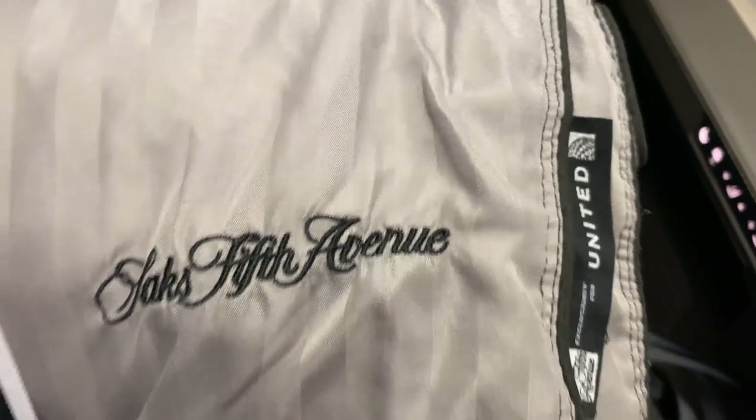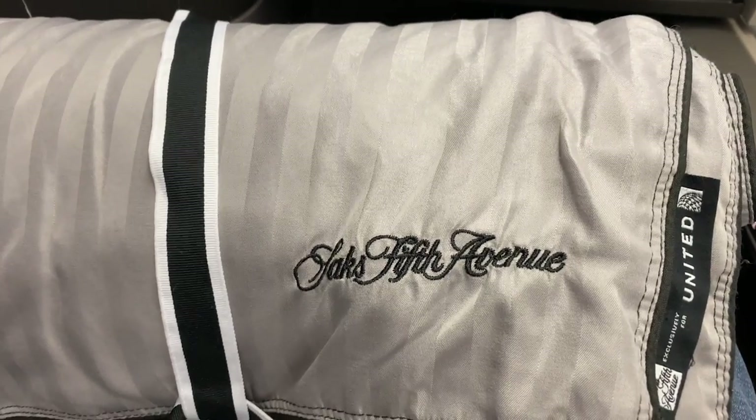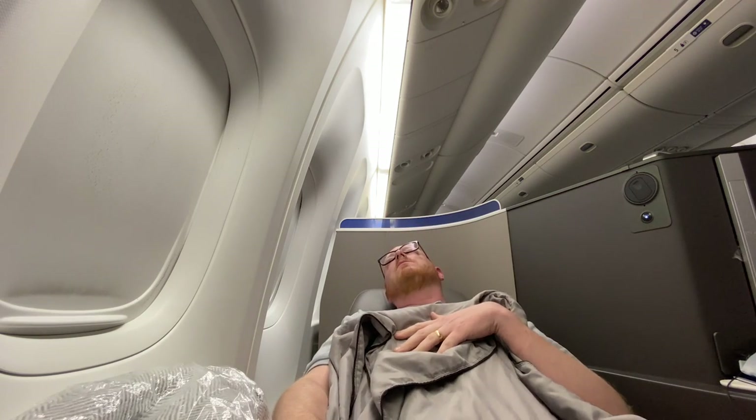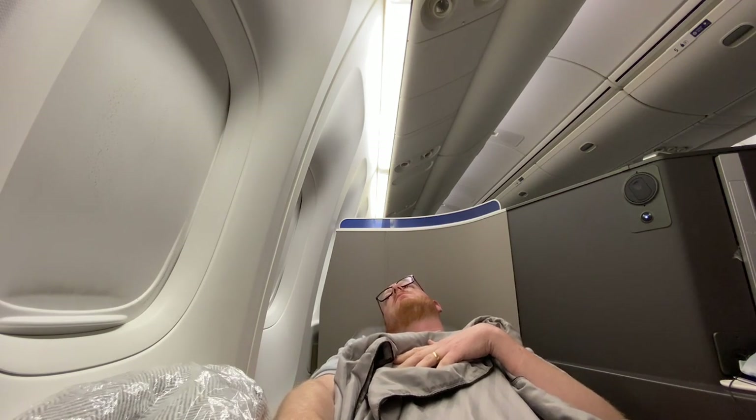I really like the bedding in United Polaris — it's branded by Saks Fifth Avenue and it's really comfy. It was soon time to put down the bed and get some shut-eye. This bed is really comfortable with plenty of room. The thing I really like about Polaris is this bedding — the Saks Fifth Avenue stuff is really nice. And this pillow is a memory foam pillow, really comfortable, like a pillow you get at home. So for now I am going to say good night and I will speak to you in the morning.